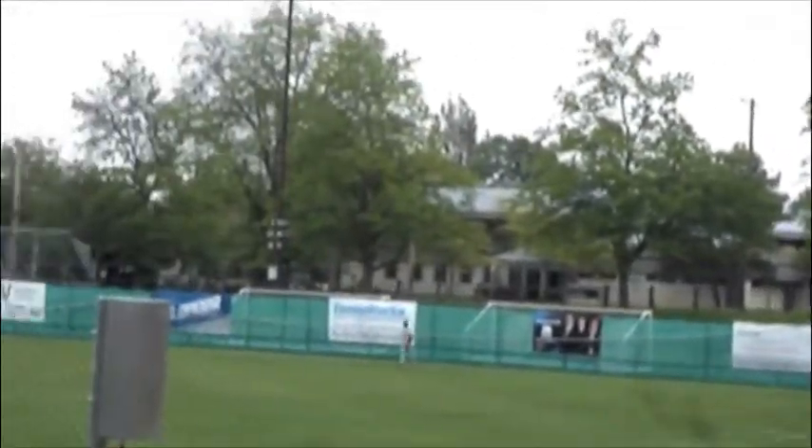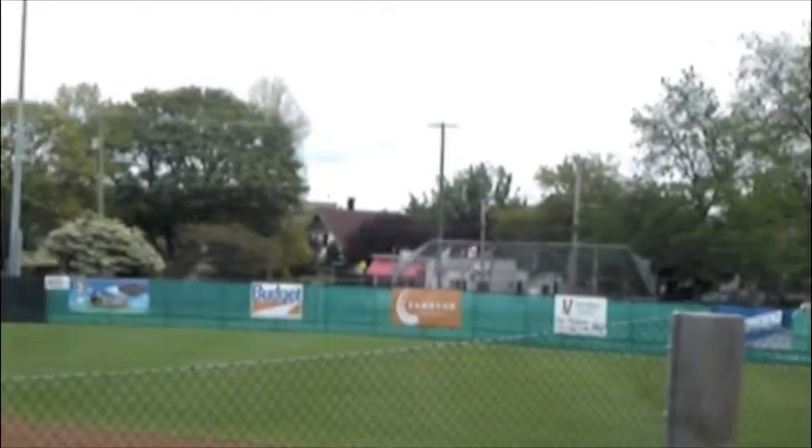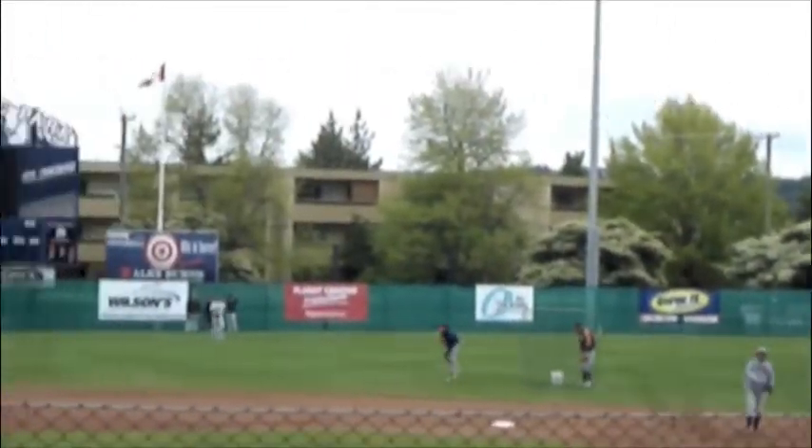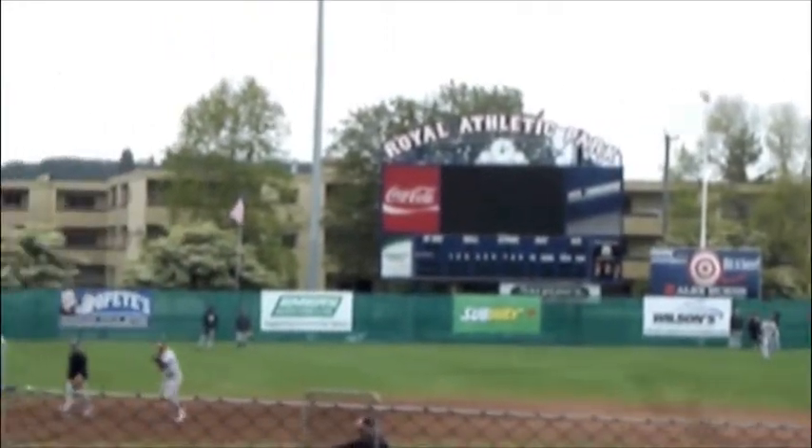The Royal Athletic Park outfield wall is 330 down the right field line. In center field it's 400. And as you go past the scoreboard in left field,